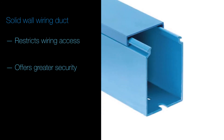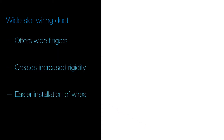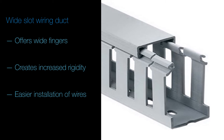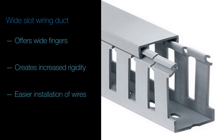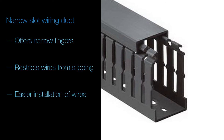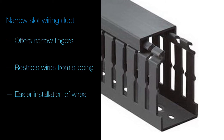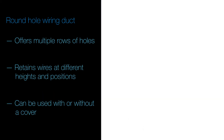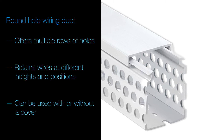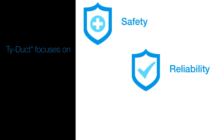Solid wall wiring duct is engineered to restrict wire access for greater security. Wide slot wiring duct offers wide slots and wide fingers for increased rigidity, but also easier insertion of wires. Narrow slot wiring duct offers a finger design that restricts wires from slipping along the edge and allows two or three levels of wire service. Round hole wiring duct has multiple rows of holes which retain wires at different heights and positions, with or without the cover.